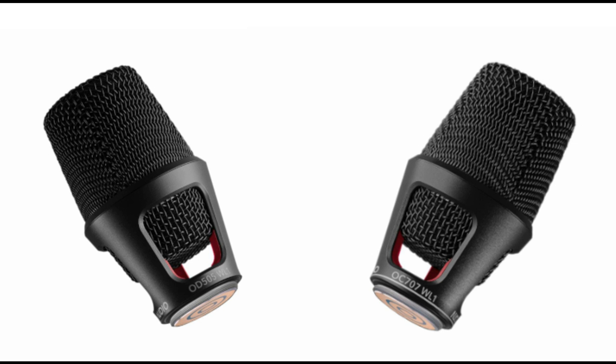Austrian Audio Open Acoustics Sound is now available for Shure Wireless Systems. Welcome to Music Gears, where we bring you the latest info on new music instruments, software, and other gear from around the world.